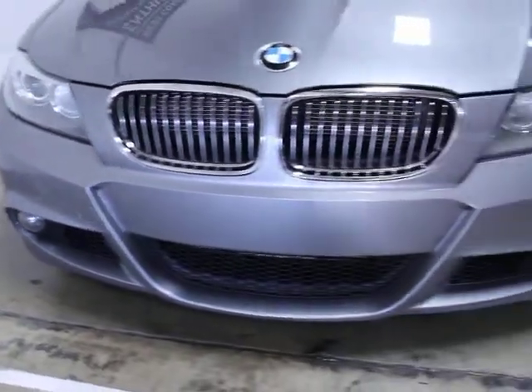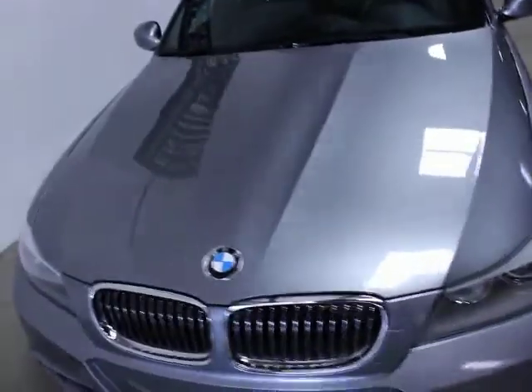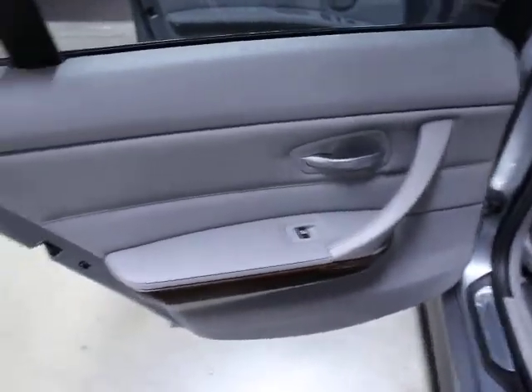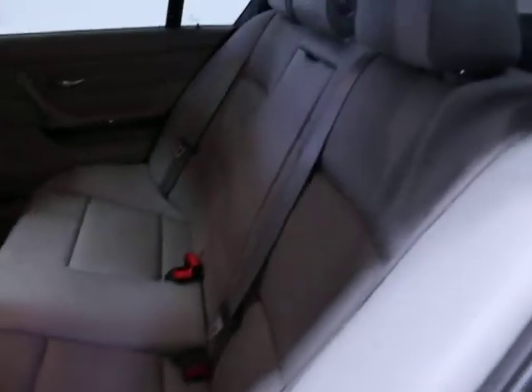The front is in good shape, the nose is in good shape, it's clean — so is the hood. It's got tinted windows in the back. Inside you can see the gray leather interior — very, very clean, no signs of wear and tear in the back.